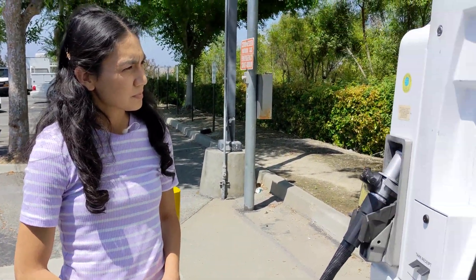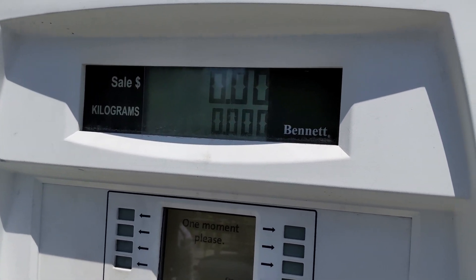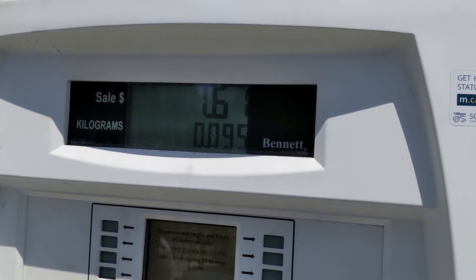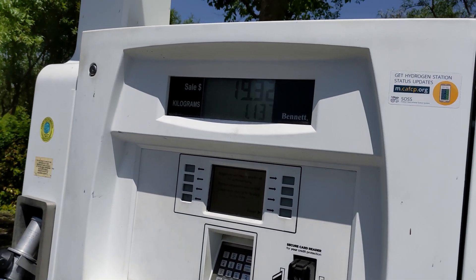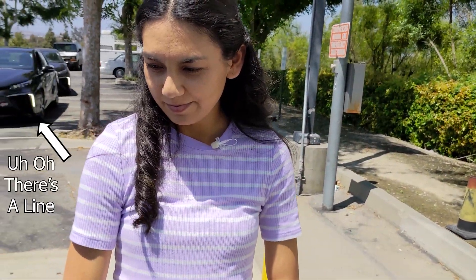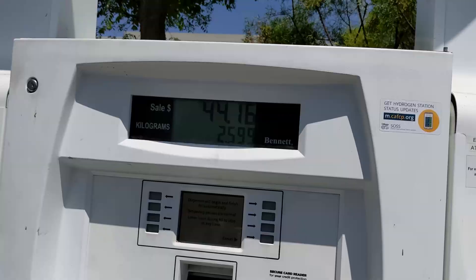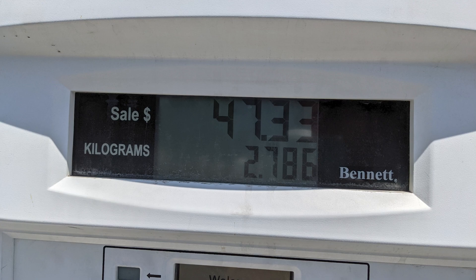This footage is when I fueled up the first time. I don't remember the exact mileage I arrived at the station with — it was low, but not completely empty. This was one of the few hydrogen stations that was online, so a line of other Mirais started lining up behind me. The cost to fuel up was high — it finally stopped at $47.33. It was $47 for about 110 miles of range.